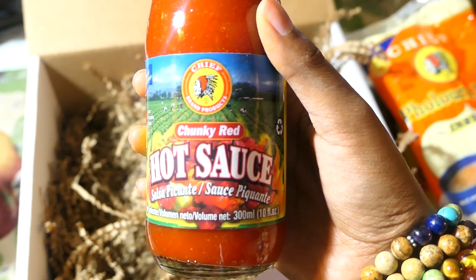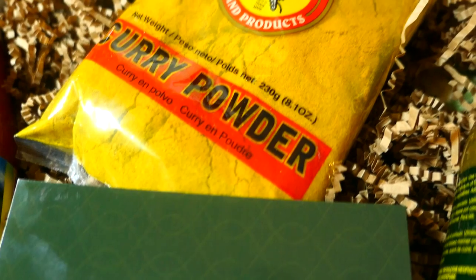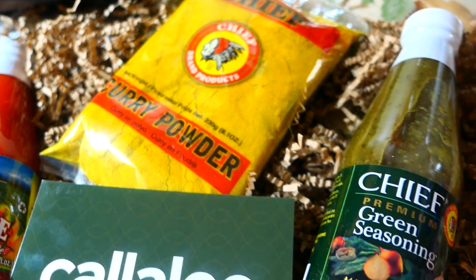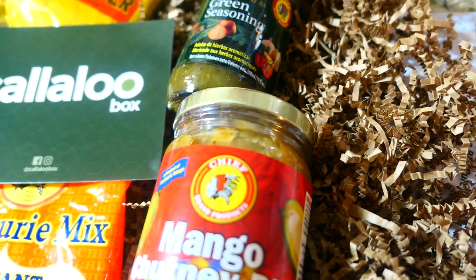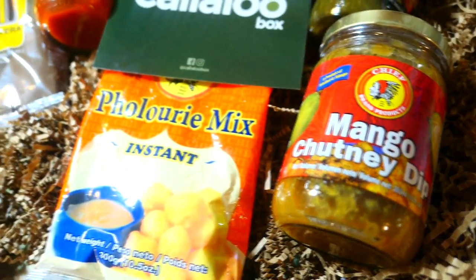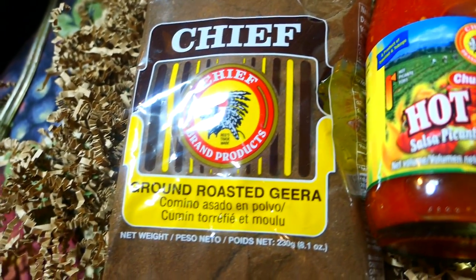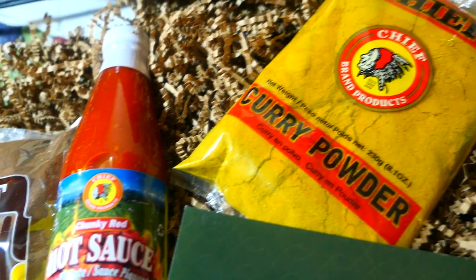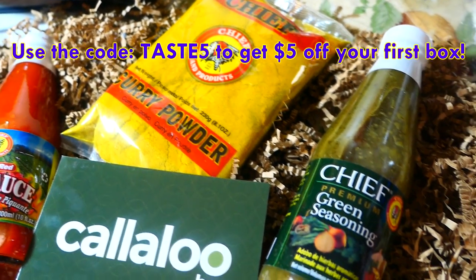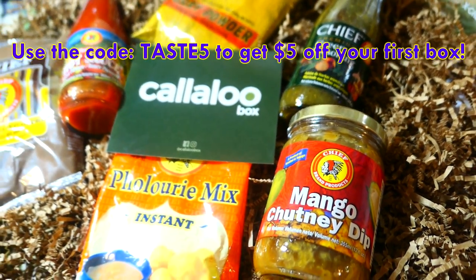Callaloo Box — definitely check them out on Instagram, Facebook, and Twitter at Callaloo Box. I really loved that they did a Diwali theme and I love all the ingredients this month. Go sign up so you can get next month's box. For anyone who doesn't have access to Trinidadian or Caribbean products, this is definitely worth signing up for. Thanks to the girls at Callaloo Box for this amazing idea — it keeps us connected to our culture and food. Happy Diwali to all my Hindu followers and everyone celebrating!